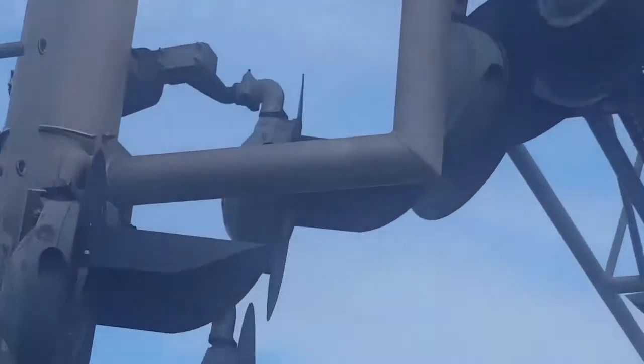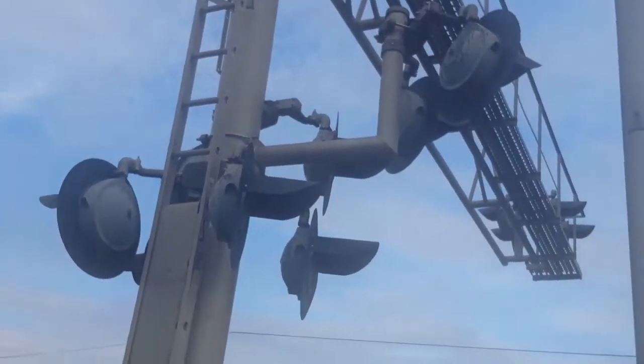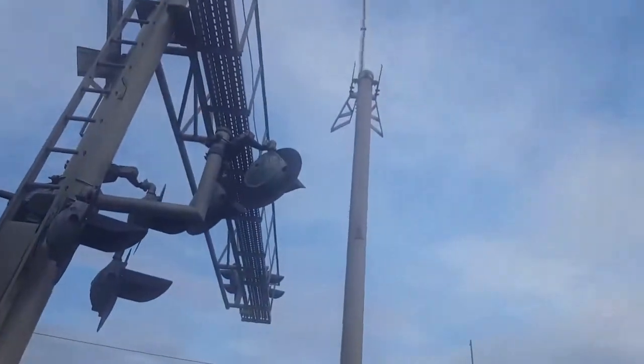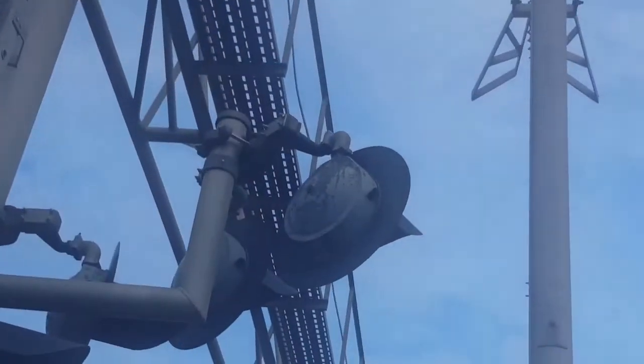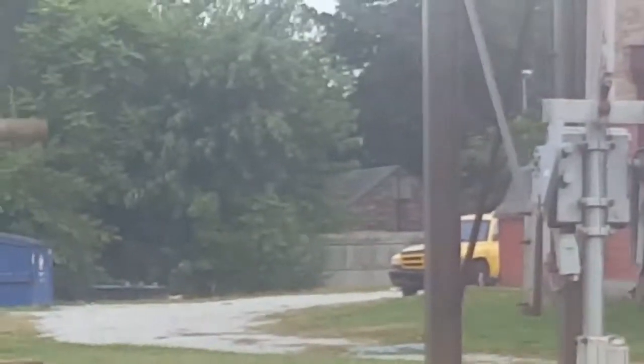I didn't know this until now, but the light got twisted here — I guess someone hit it. The side light. I don't even know why this one right here is here; there's no road. I guess maybe it's for that little alley that goes back there behind the restaurant.